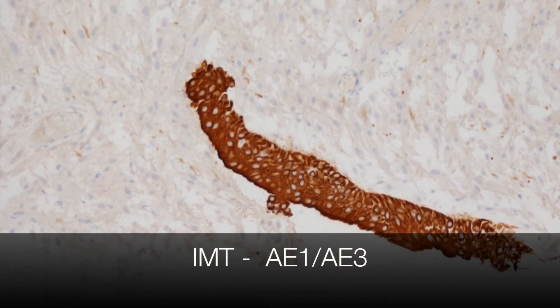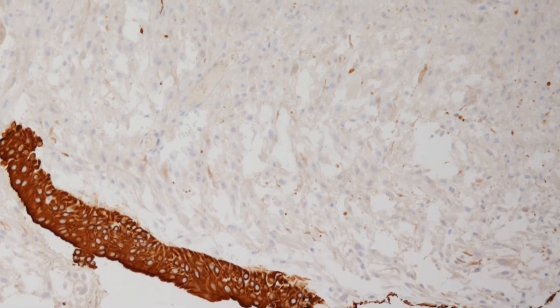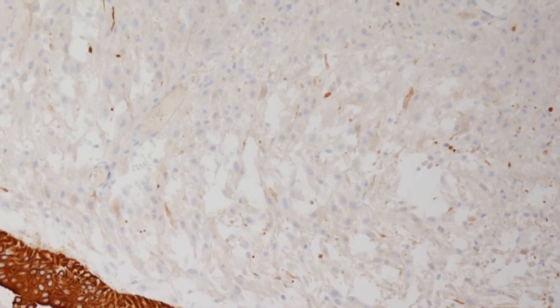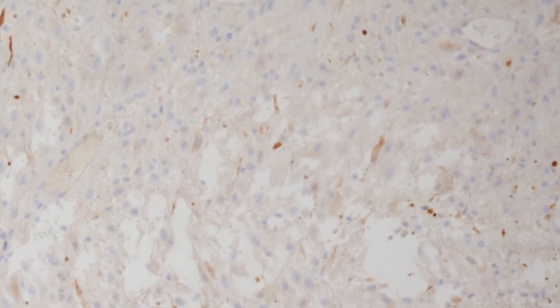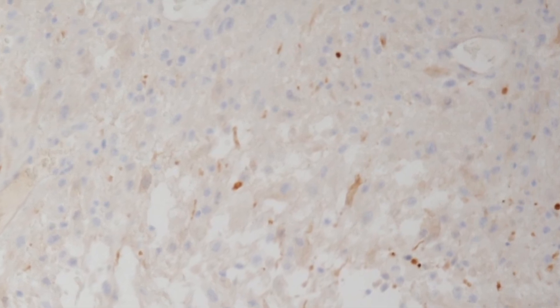This is the AE1AE3 stain for cytokeratin. You can see that the urothelium shows strong positivity with insignificant staining of spindle cells. Some IMTs however do show strong staining of spindle cells for cytokeratin, and this can be a catch where the spindle cells may be misinterpreted as a sarcomatoid component of a urothelial carcinoma.